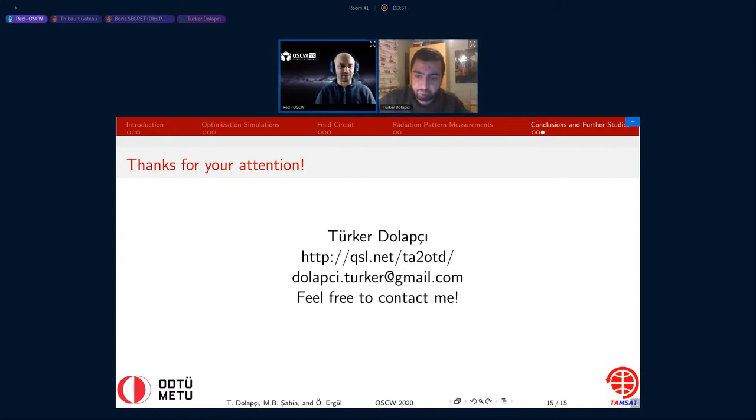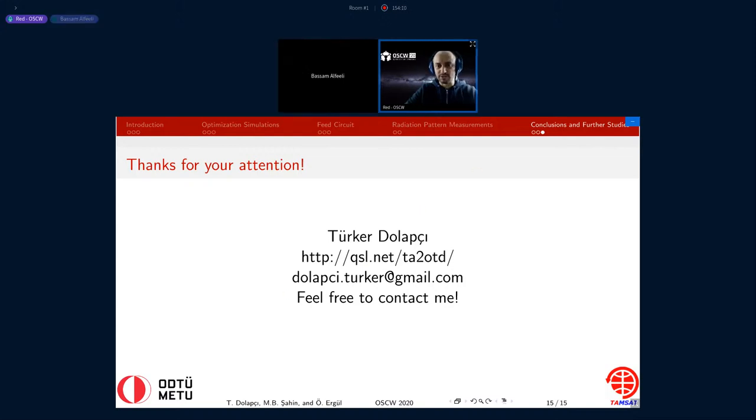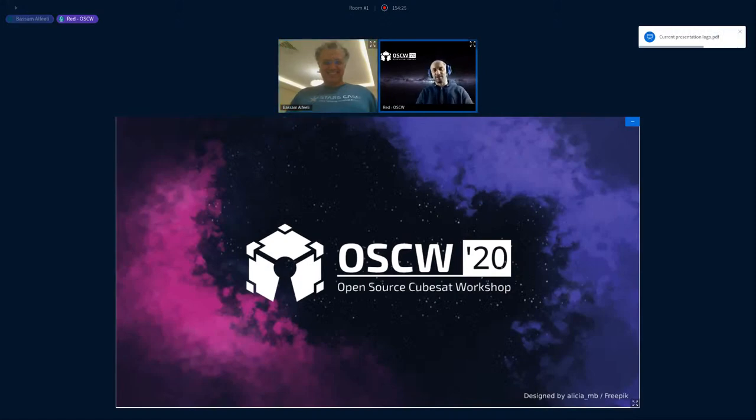Yes! Yes! Totally yes! Cool. So next in line is Code in Space with Bassam Alfeli. Bassam, are you around? Can you turn on your microphone? I know you don't have a presentation, so just put another slide. Greetings from Kuwait — I'm joining everybody from Kuwait City, Kuwait. Nice. So the screen is yours. Please tell us more about Code in Space.